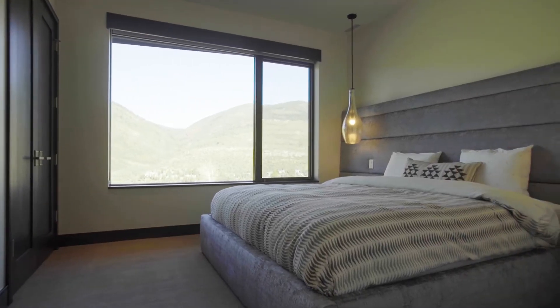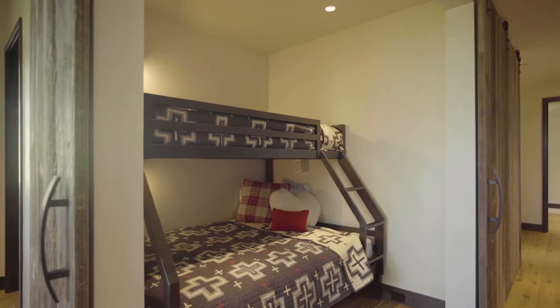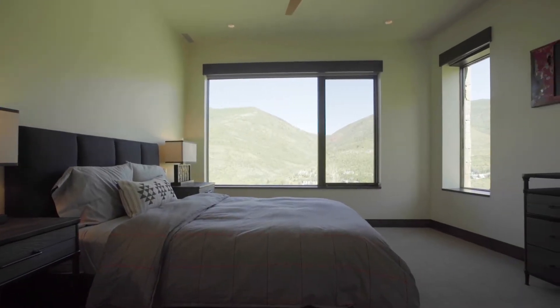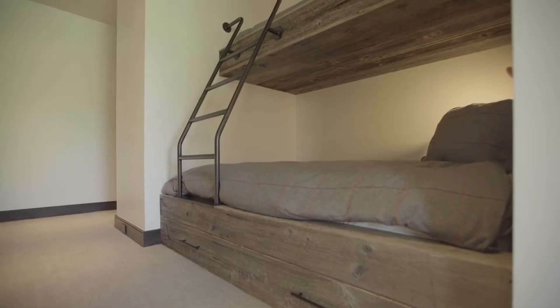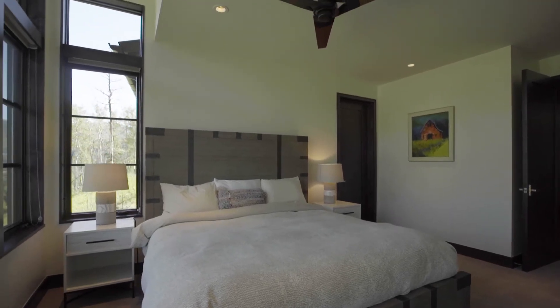The second level has three guest suites, each with an ensuite bathroom and a bunk room niche with reclaimed wood detailing and accents. Despite the entire south wall of the level being below grade, the large windows and high ceilings provide lots of natural light and fantastic views for the bedrooms and bunk area. Most guests are surprised that this level is cut into the hill.